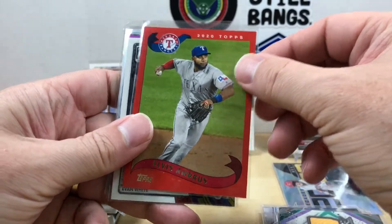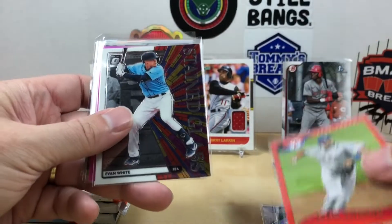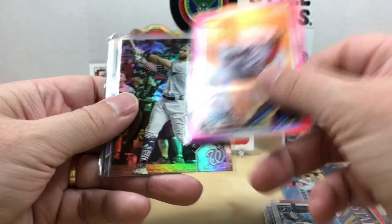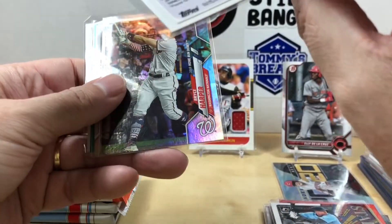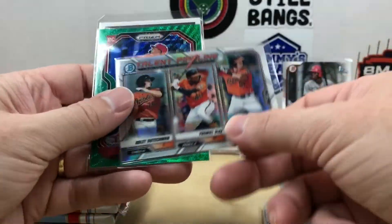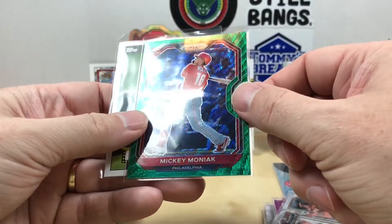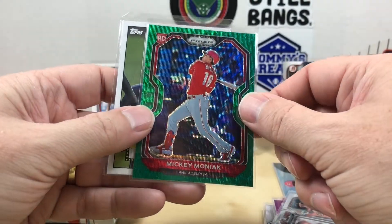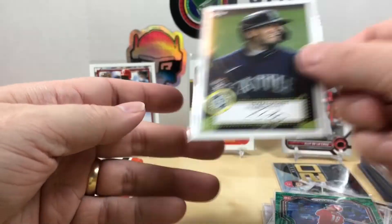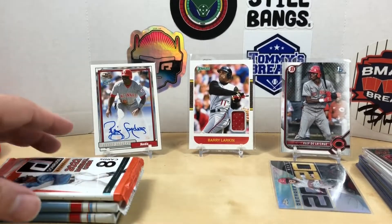I've never pulled one of those before, very cool. We got a relic out of Topps Fire. And look at this — a Reggie Sanders autograph Fan Favorites, that's amazing. A couple of nice Reds cards, you can't ask for more than that. Elvis Andrus in a red foil numbered out of 75, a Stained Glass, an em White, a Lumen Diaz purple out of Topps Chrome, a Bryce Harper Rainbow Foil Talent Pipeline, and green waves Mickey Moniak.